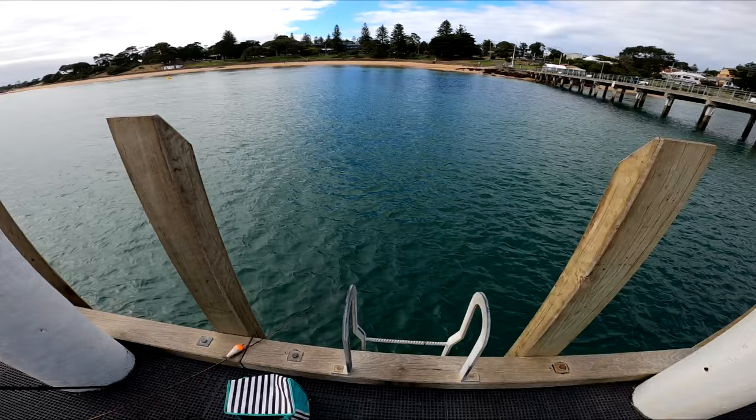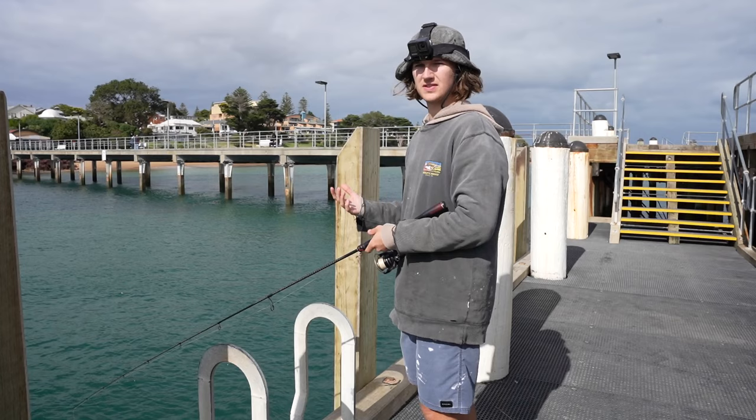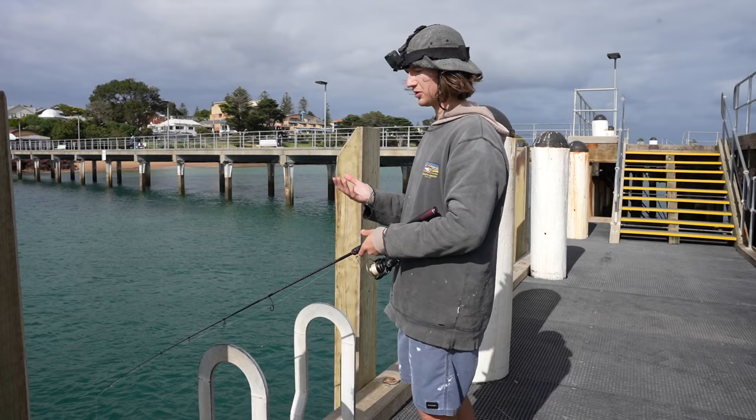We tried for squid and didn't get any of those, but we found a nice little patch of king george whiting. We've been here for a couple of hours, caught a few nice fish — not ideal conditions today, but we still managed to catch a couple. If you come here on the right conditions and do everything we've talked about, you're most likely going to get a feed of fish. That's going to conclude my basic guide to jetty fishing. Hopefully you guys learned something — if you go out and fish some piers yourselves, you'll have a bit more of an idea. Leave a like, comment your thoughts below, and I'll see you in the next one.